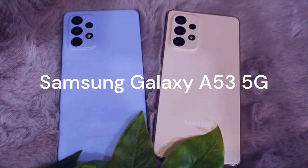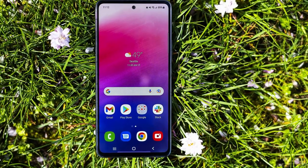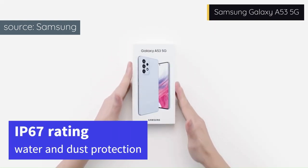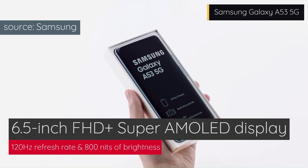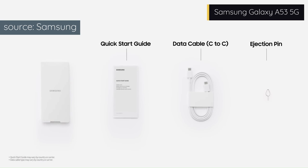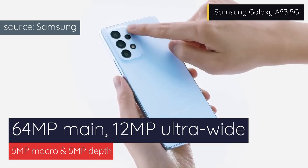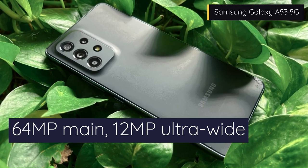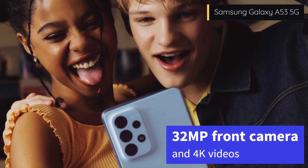Introducing the Samsung Galaxy A53 5G, the star of the Galaxy A series. This phone is a beauty with a glass front and back, and a sturdy IP67 rating for water and dust protection. It boasts a 6.5-inch FHD Plus Super AMOLED display with a smooth 120Hz refresh rate and 800 nits of brightness. It sports a quad-camera setup on the back, featuring a 64MP main camera with OIS, a 12MP ultrawide camera, a 5MP macro camera, and a 5MP depth camera. The front camera is a 32MP sensor that can capture stunning selfies and record 4K videos.